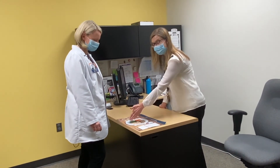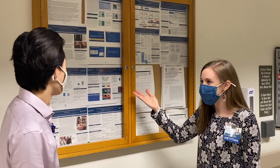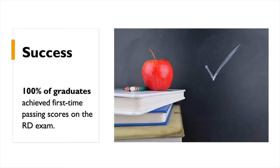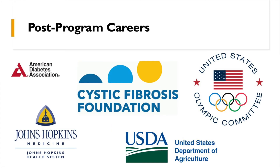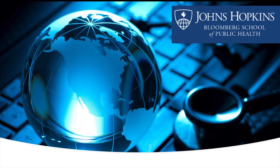Once you have completed the MSPH-RD program, you will be prepared to address public health nutrition needs, communicate effectively with other health professionals, and will be qualified to sit for the Commission on Dietetic Registration exam for dietitian nutritionists. To apply, please visit the SOFA's Express Portal. The MSPH-RD program is part of the Department of International Health at Johns Hopkins Bloomberg School of Public Health. Please indicate your interest in the RD program on your application. All applications are due December 1st.